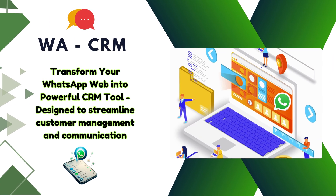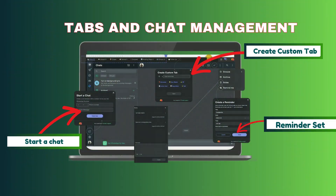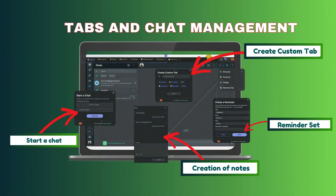Presenting WhatsApp CRM, where WhatsApp can be transformed into a CRM tool. In the chat management tabs, you can start a chat, create notes, set reminders, and also create custom tabs.